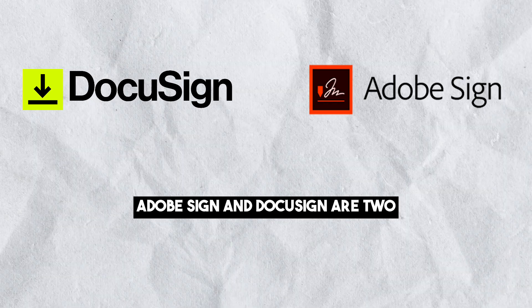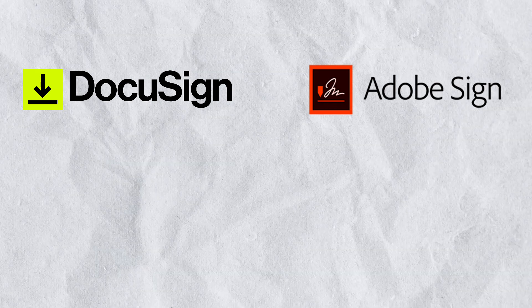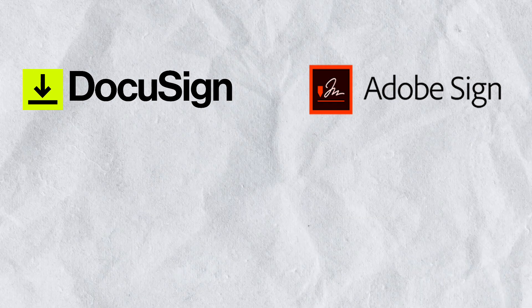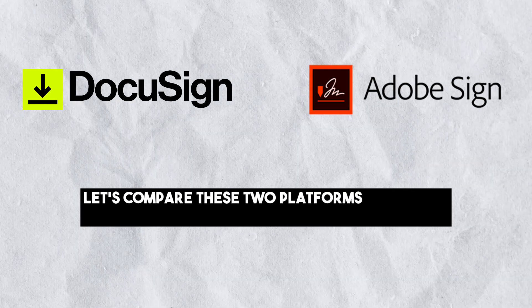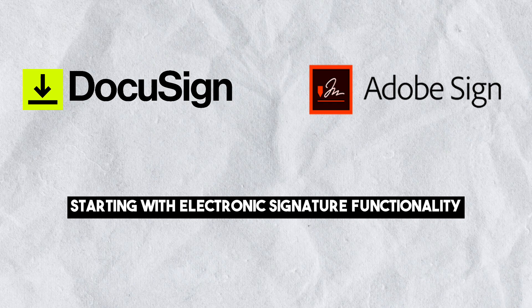Adobe Sign and DocuSign are two prominent electronic signature providers, each offering a range of features for electronic document signing. Let's compare these two platforms in various categories, starting with electronic signature functionality.